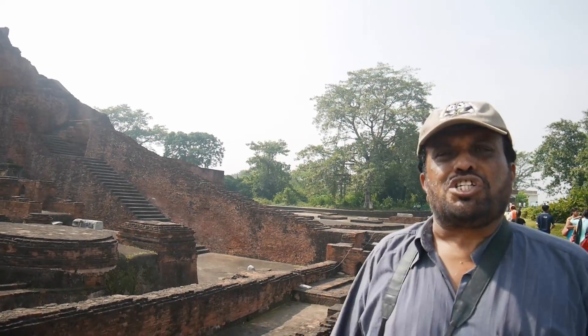I am again in Nalanda, a famous Buddhist university.